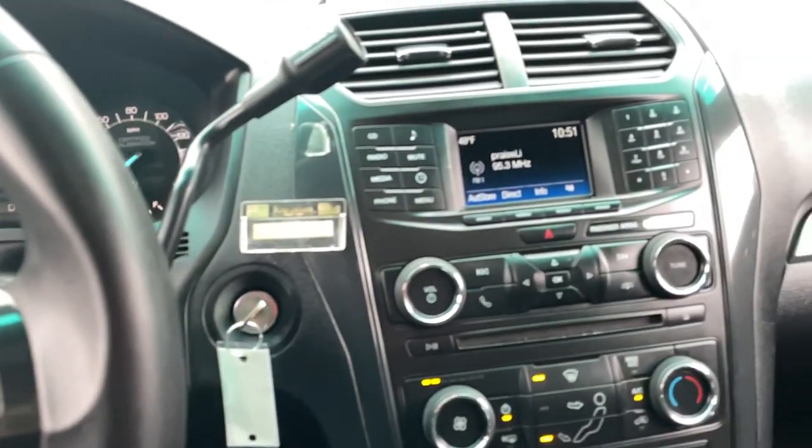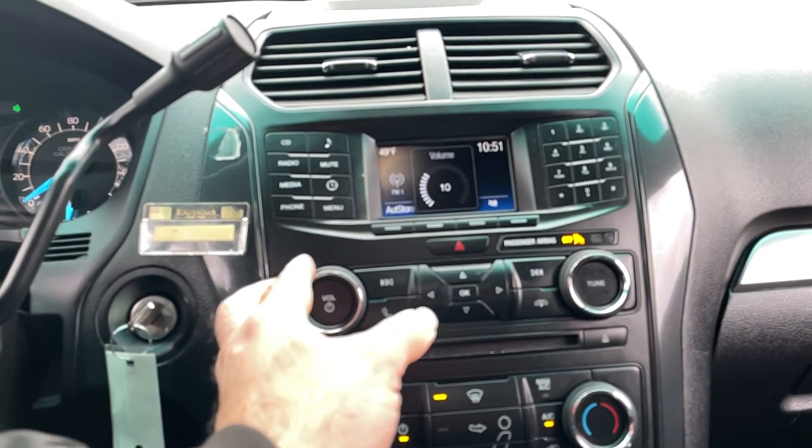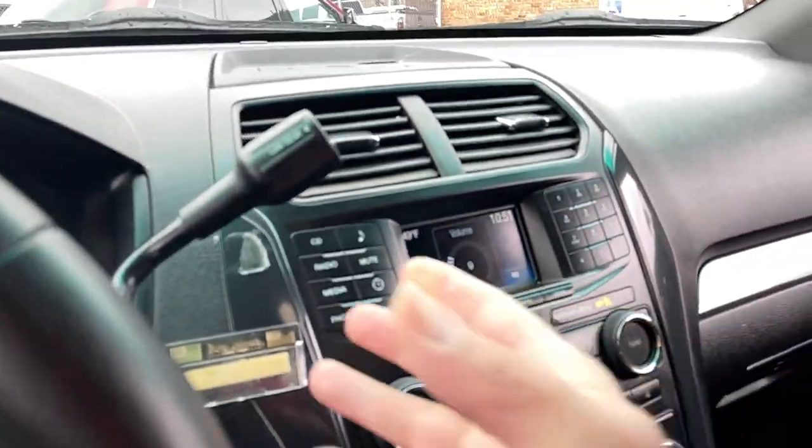Steering audio controls, automatic climate control, factory sound system. You could also connect your smartphone into this vehicle.